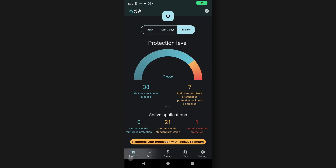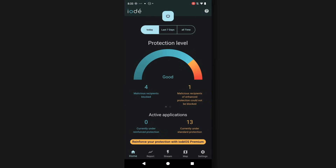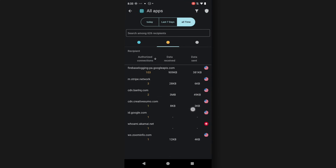One of the main features of this OS is that Iode OS comes with an integrated tracker firewall that lets you control and analyze your data transmissions. To check out how well it works, I installed TikTok and watched some YouTube videos. And as it turns out, it blocks a ton of tracking-related transmissions.